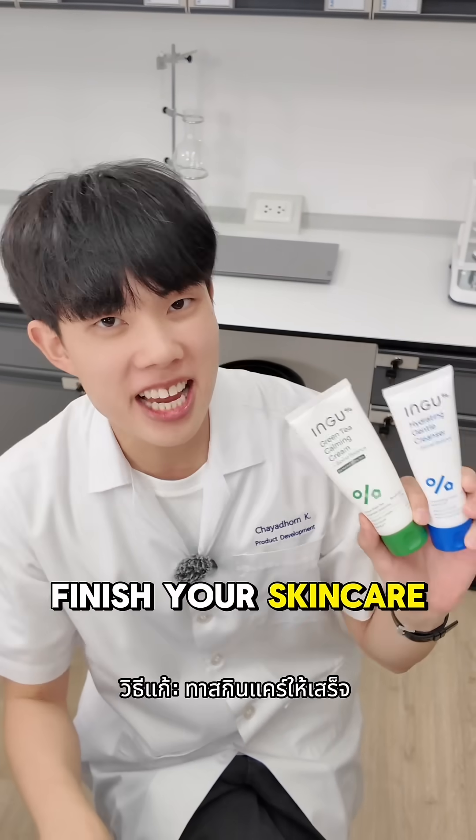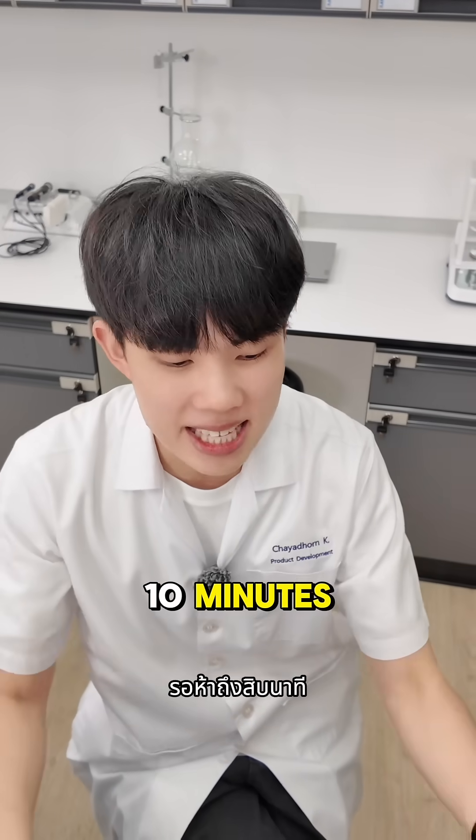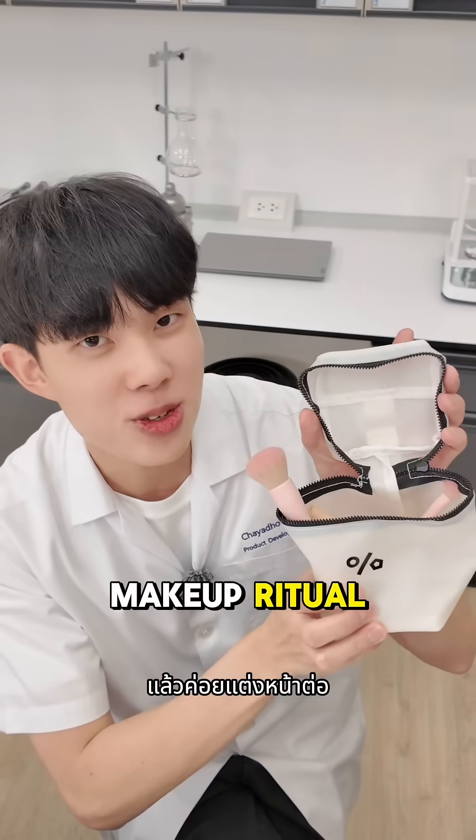The fix? Finish your skin care, go in with a dedicated sunscreen, wait 5-10 minutes, and then continue on to your makeup ritual.